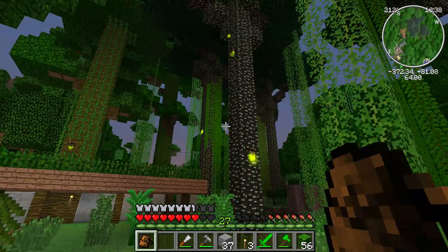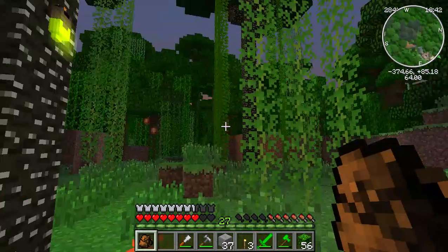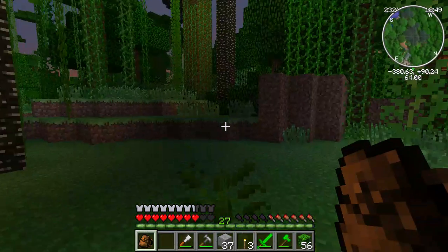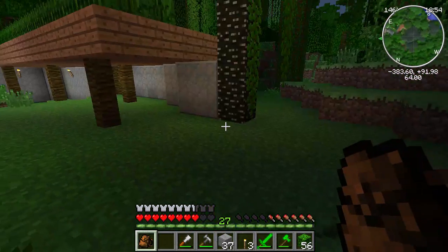I also wanted to make it a point to use fireflies inside the exhibit where people can see them, so it looks naturally lit. I want to get more dirt to do this — so that's what we're going to do today.